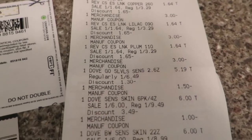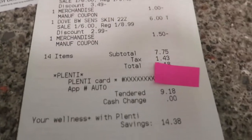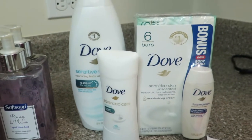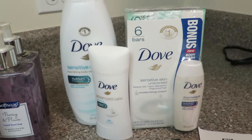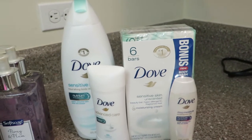Again, looking at my receipt — all the coupons came off, I paid $9.18, used points, got $4.00 back, I'm going to get $3.00 back from Saving Star, and another $2.00 back from Checkout 51. I also got a $2 Catalina from Dove for buying all this stuff. So this was actually, I think, free when everything shakes out.